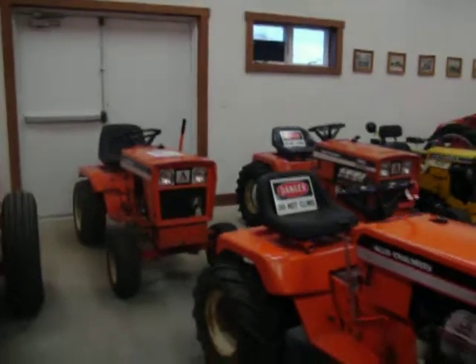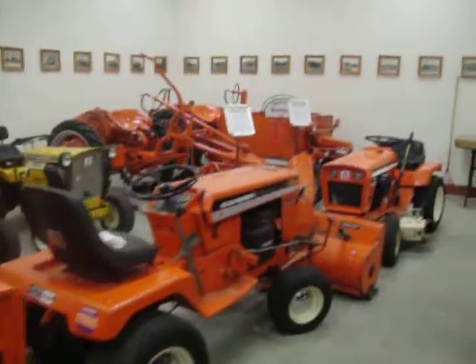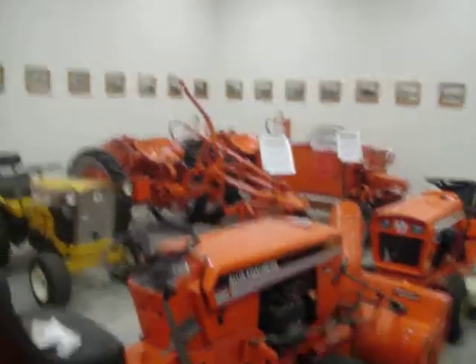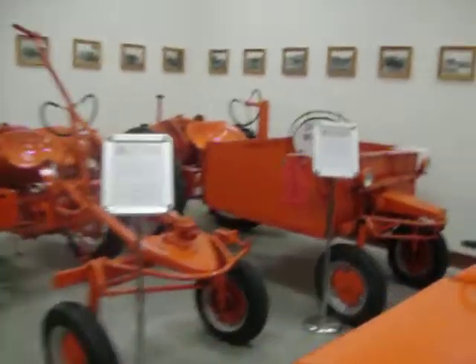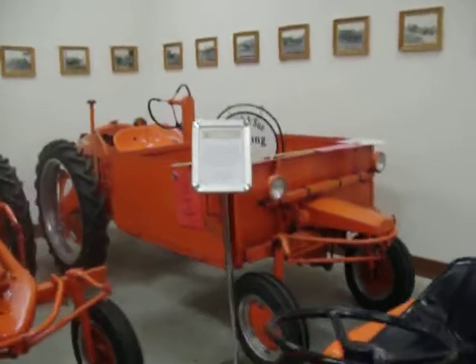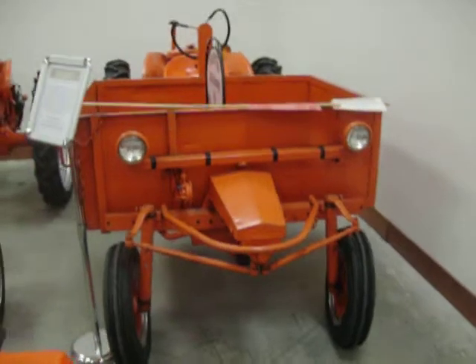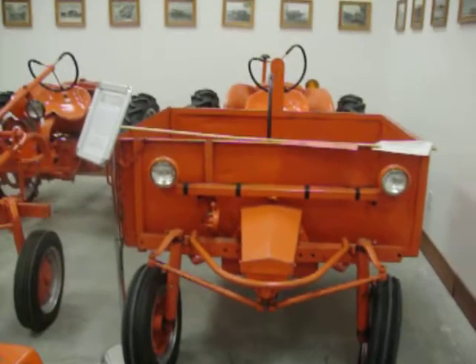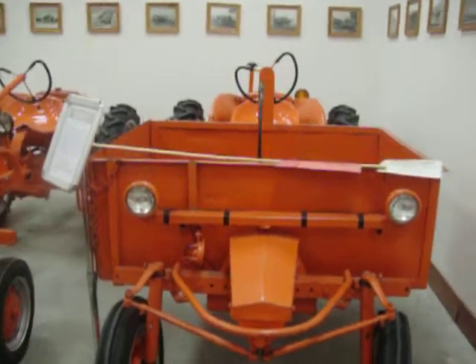Here we have several Allis-Chalmers lawn and garden tractors on loan to the center, and a couple of Allis-Chalmers G's on loan. This G here with the box on it was actually used at the LaPorte Works as a shop mule — they ran around and moved parts and tools and whatever they needed with it.